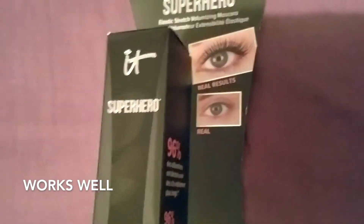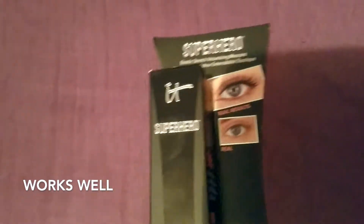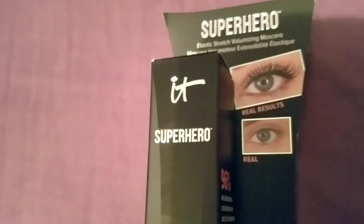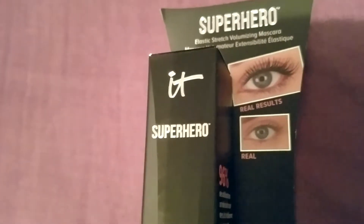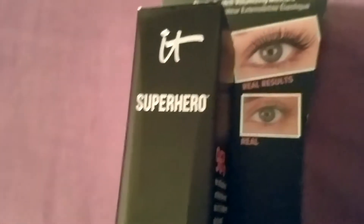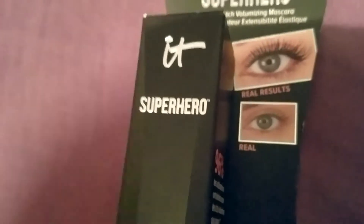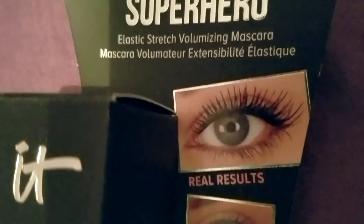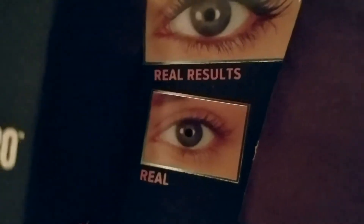I really love this mascara. I like when you have a mascara that thickens and lengthens and makes your regular lashes just be a lot more bold and stand out more. The volume is always great. It shows you in the picture here the real results — the 'real' is like before you apply the mascara.